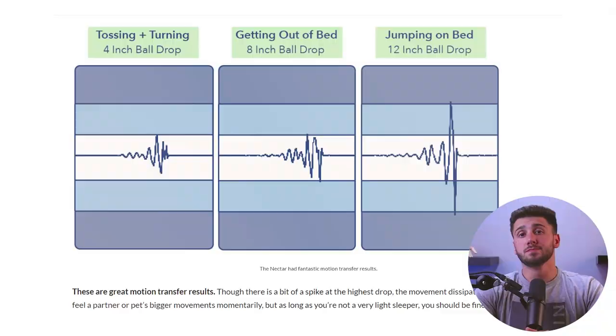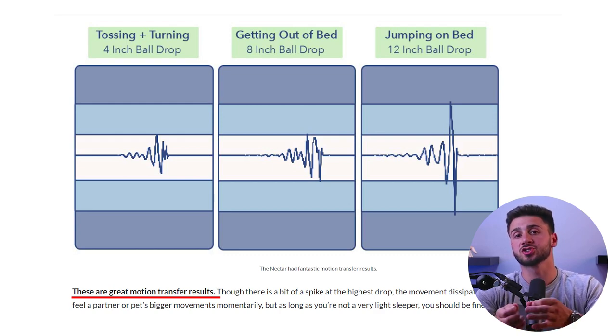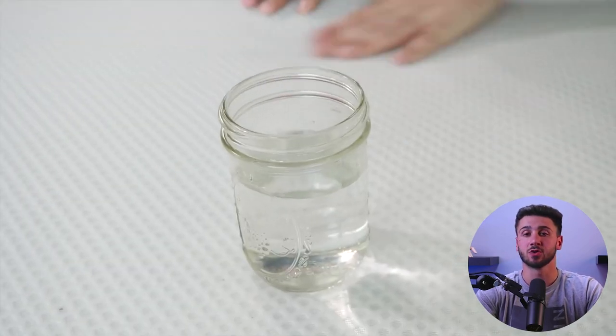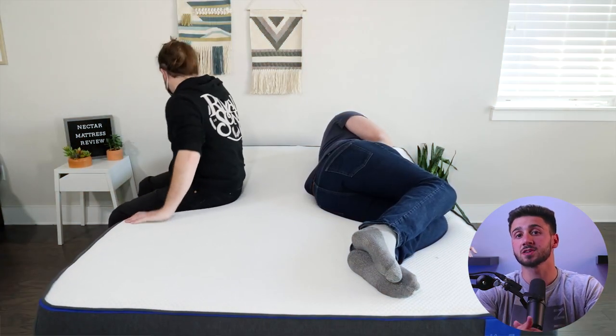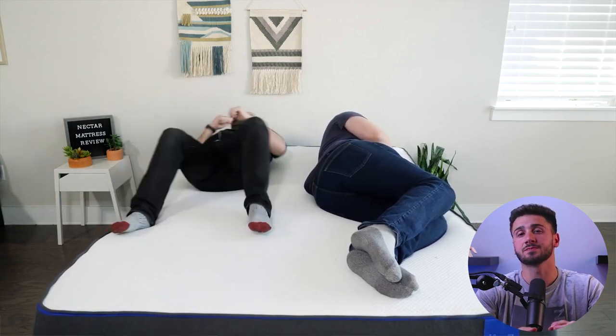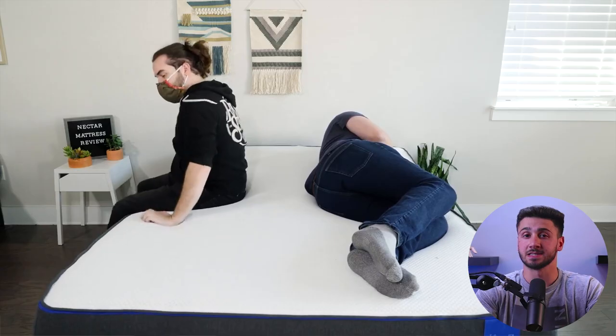It helps to alleviate pain in your hips, shoulders, and other sensitive areas, providing a more comfortable and restful sleep. The motion isolation of the Nectar mattress is another feature that contributes to its comfort levels. The high-density memory foam layers absorb and isolate motion, preventing disturbance caused by movements from a partner or a pet during the night, ensuring a peaceful and uninterrupted sleep.